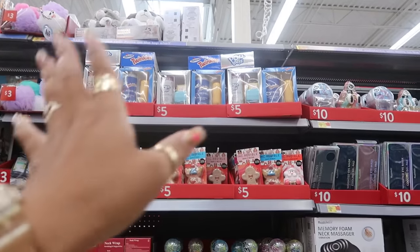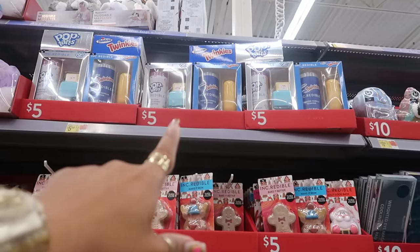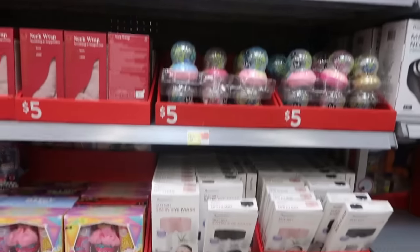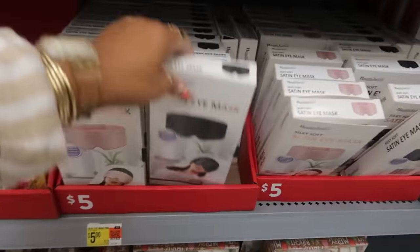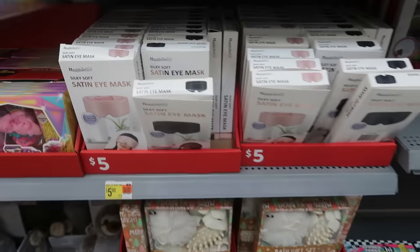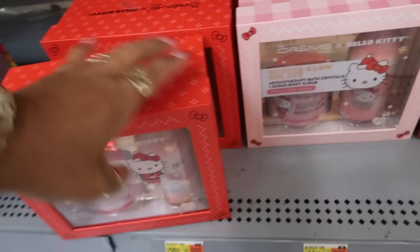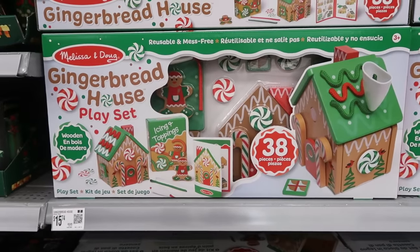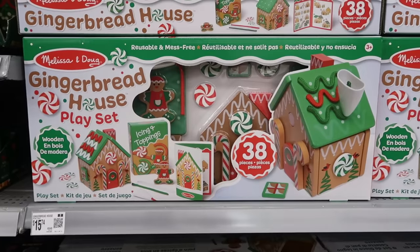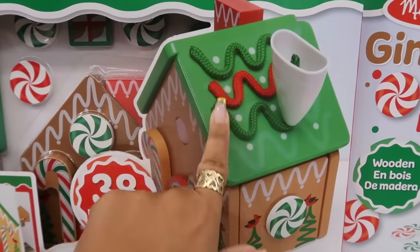If you missed that video, I'll add it at the end of this video. We did look at the Pop-Tarts and the Twinkies body wash set with the bath bomb - you get frosted strawberry and frosted vanilla. Silky soft satin eye mask, $5, these are lavender scented. You can get the pink one or the black one. There's the Hello Kitty set again for $20, the peppermint cocoa and the vanilla rose. And look at that - a reusable and mess-free gingerbread house play set, a wooden play set for $15.74. You got the little fake icing - I think that's like Velcro.